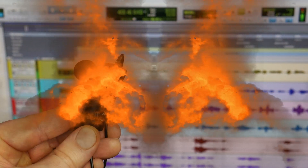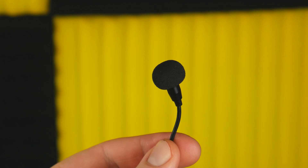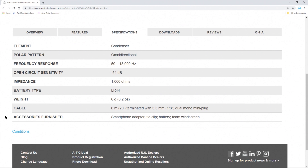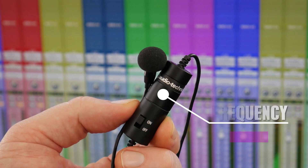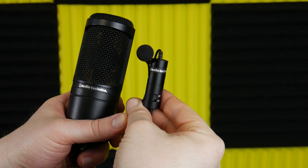And in this corner we have the Audio-Technica ATR3350IS, a clip-on lavalier mic. It is an omni-directional condenser microphone and requires a battery. It also requires a good amount of gain to function properly. It has a frequency response of 50Hz to 18kHz and a price tag of $30. Which style of microphone will prevail?